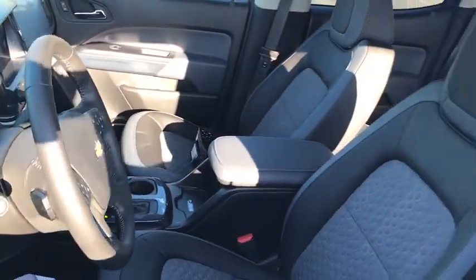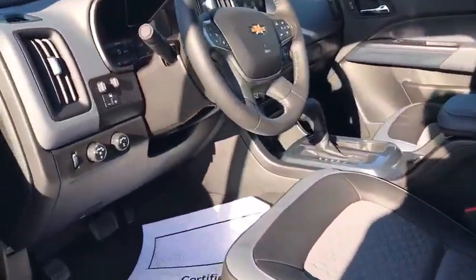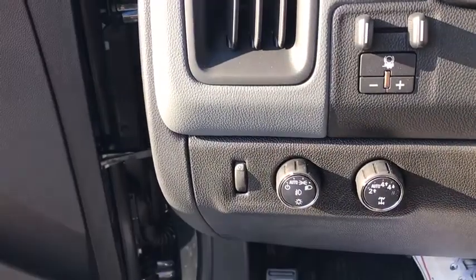Heated front driver and passenger seat, electronic stability control, fog light, heated front seat, heated steering wheel, trip computer, power windows, security system, rear window defroster, panic alarm, overhead console, HD radio.